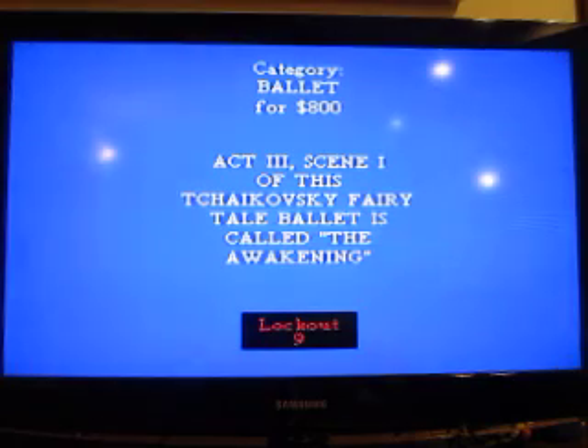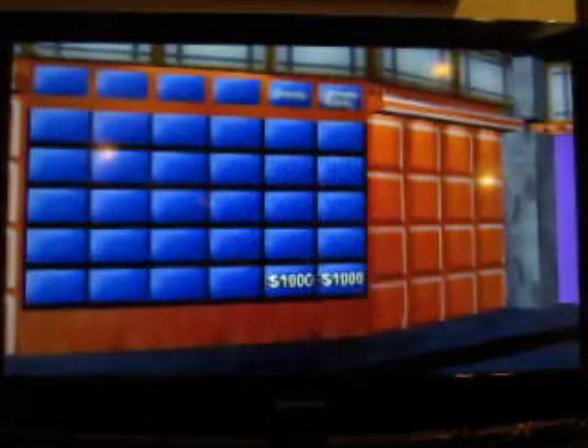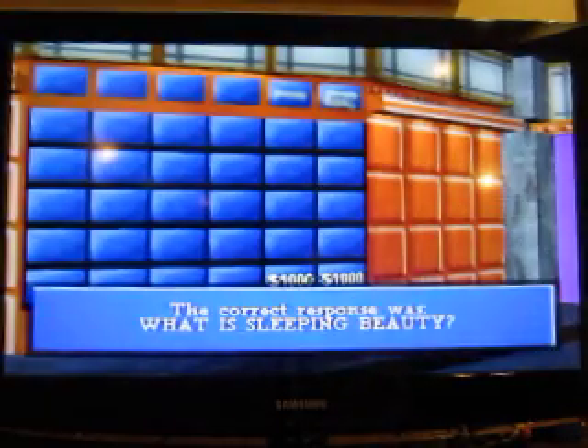Ballet, $800. Act 3, Scene 1 of this Tchaikovsky fairytale ballet is called The Awakening. I might say What is Thumbelina, but I don't know. No, it is Sleeping Beauty.